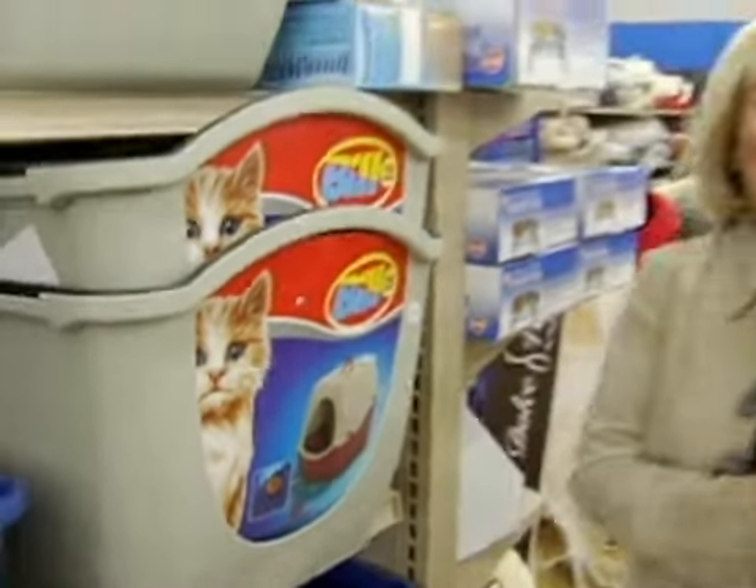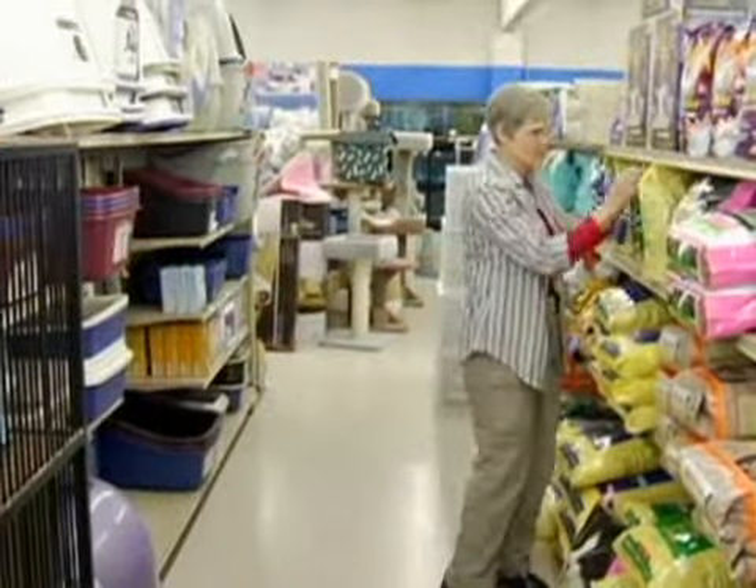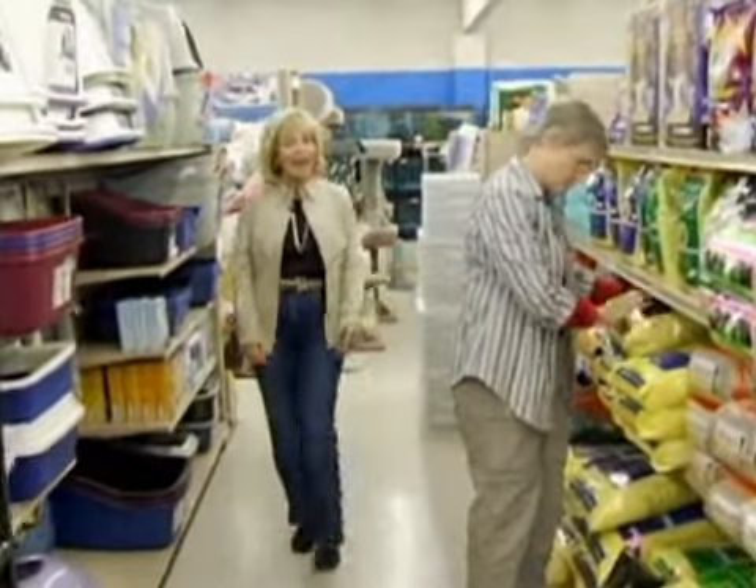The only bad thing about having a cat is cleaning out the litter box. Does that get old. Litter boxes come in every shape and size, but only one kind actually does the dirty work for you. I'm at Creature Comforts Pet Center, a wonderful pet store. Gaye Stryker has owned this store for more than 30 years, and Gaye, I guess you know just a little bit about cats and litter.